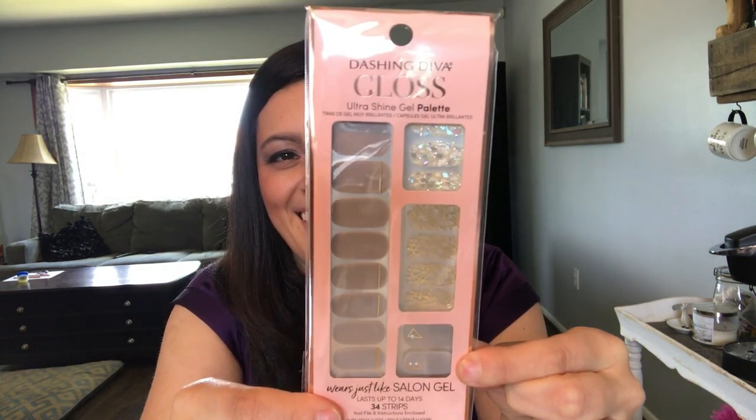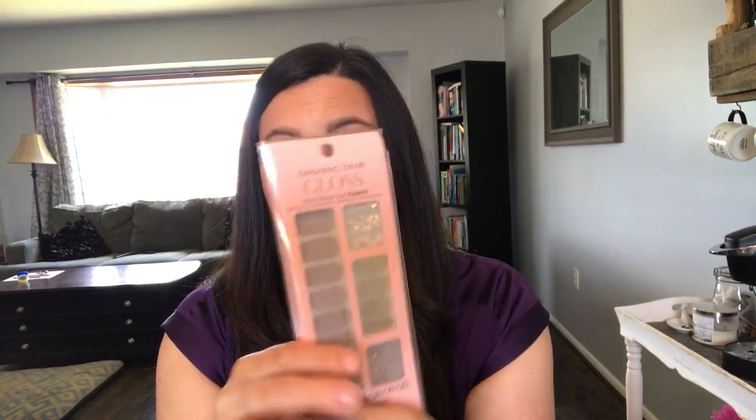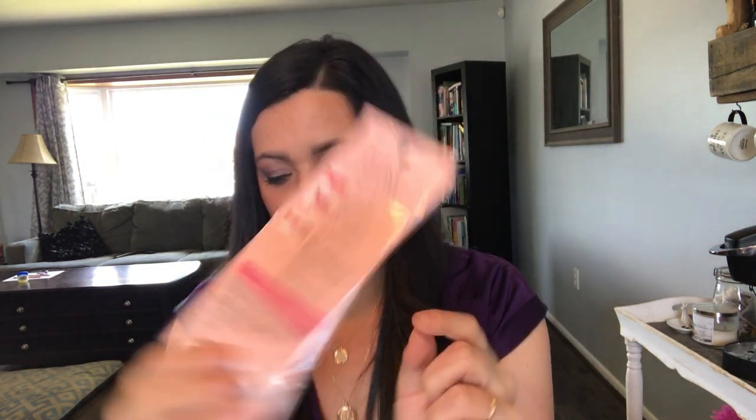The next thing is nail sticker strips — I've actually never tried these and have been wanting to. They're from Dashing Diva. They're really pretty, described as salon gel lasting up to 14 days. There are 34 strips, a nail file, and instructions enclosed. The value on this is $9.